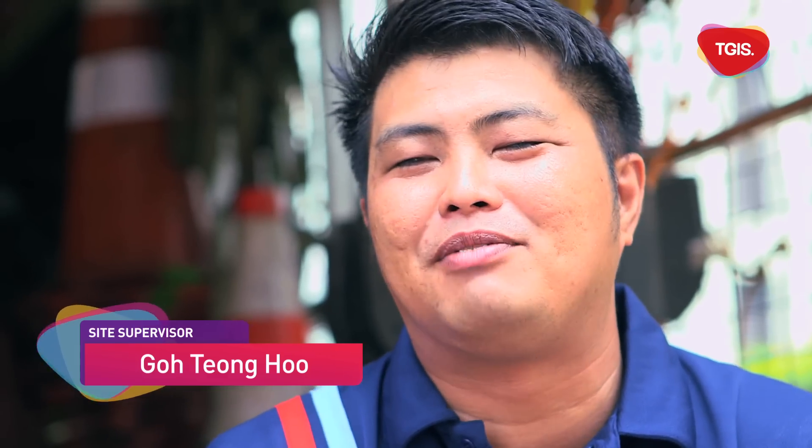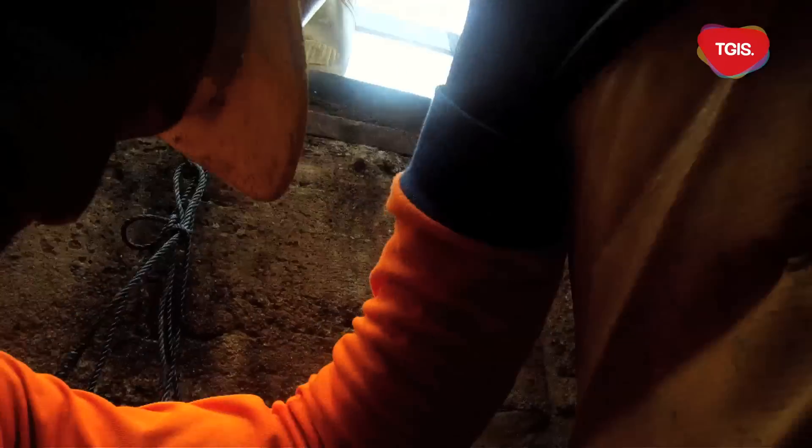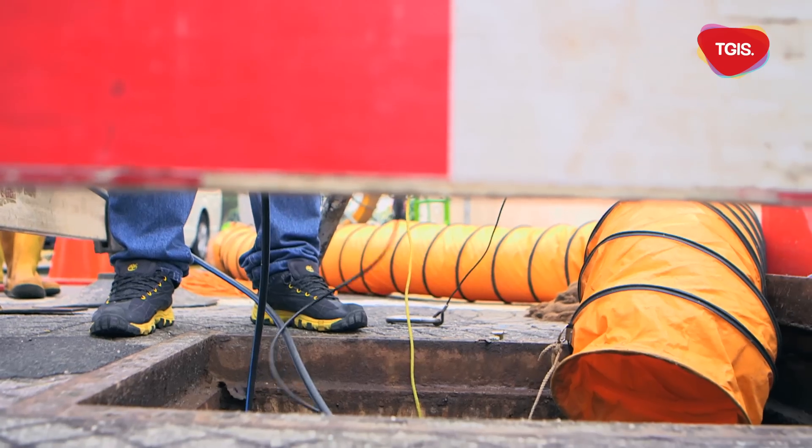Hi Mr Goh. So can I go down to the manhole myself and take a look? Cannot. Why? Because you need to have the certificate — only then can you go down. So only authorised personnel can go inside? Yes. Why do you need to be authorised? Is there danger? Yeah, very dangerous. Inside you need to gas check.